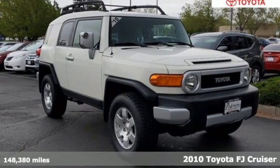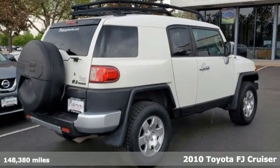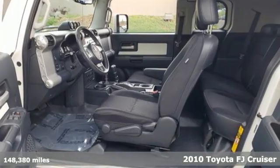Here's a 2010 Toyota FJ Cruiser. Toyota — steered by ingenuity, driven by passion. And with features like these, every drive's a pleasure.